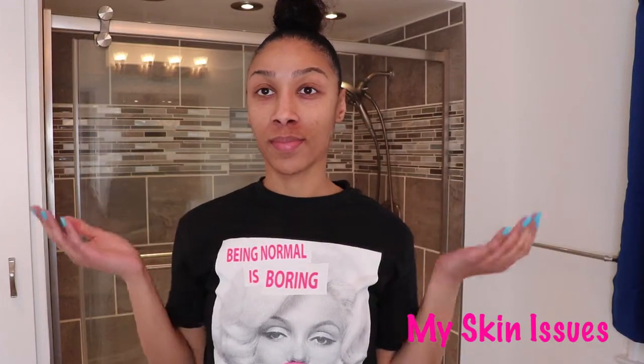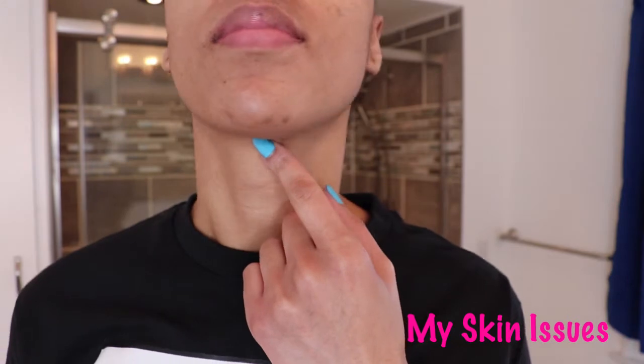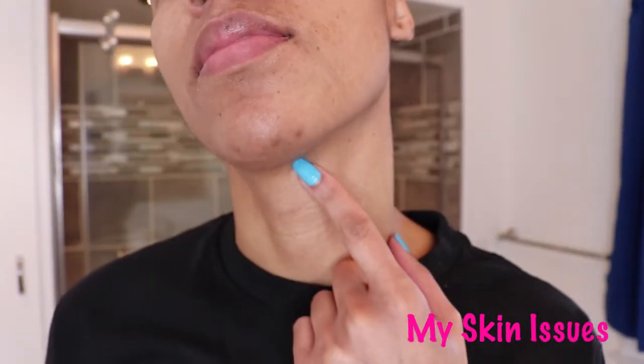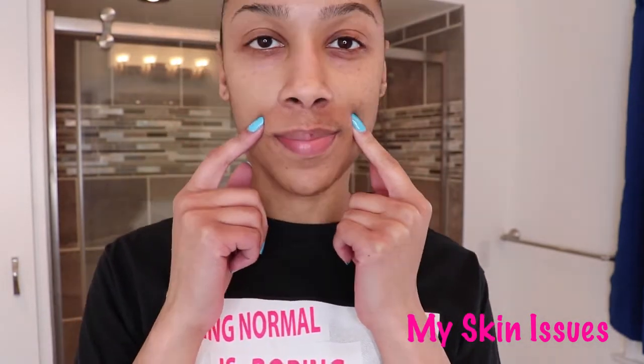I've always had clear skin and I've never struggled with acne, but I do have two problem areas. The first is a few breakouts on my chin that came from my diet and also touching my face a lot. My second issue is hyperpigmentation that came from when I made the horrible mistake of trying to shave my mustache years ago.